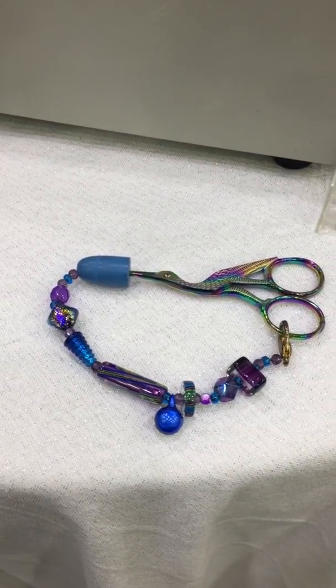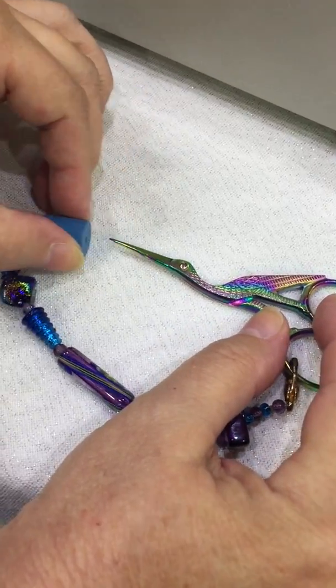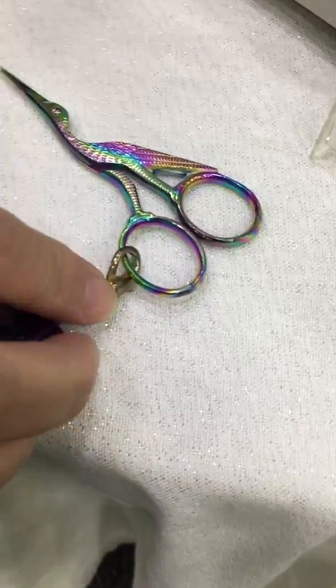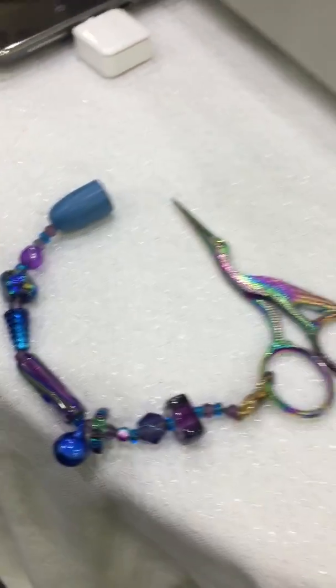Show me how it works. Show you how it works. It protects your scissors. It's hooked on with a lobster claw clasp. That's basically it.